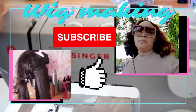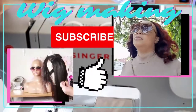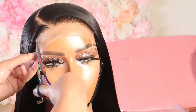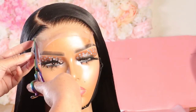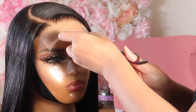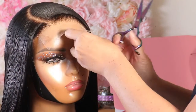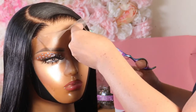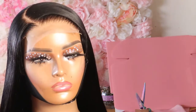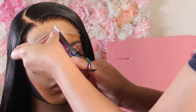Hey everyone, welcome back to our channel! Today I am going to be showing you guys what I'm currently using to package my customers' units. Right here I'm just preparing this unit for shipping, and I'm going to share with you guys some affordable packaging that you can get right now. I do not have custom boxes — I haven't gotten to that point yet.